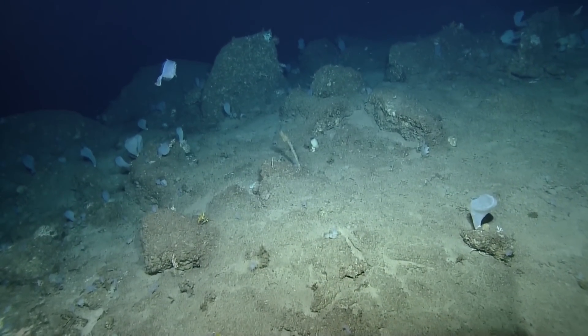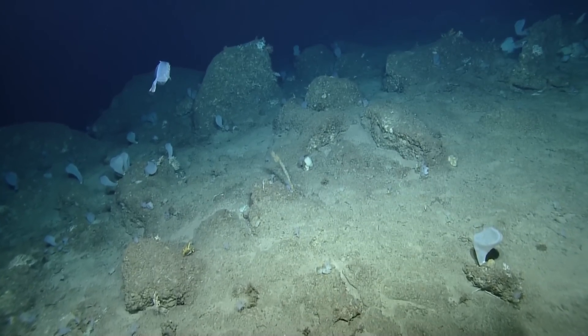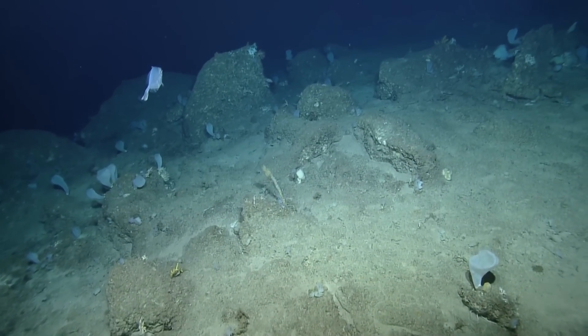We also just came across two crinoids. There was a fish a little ways back, and there's another fish right in front of us.